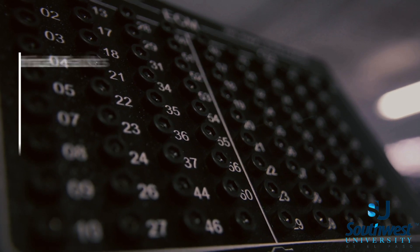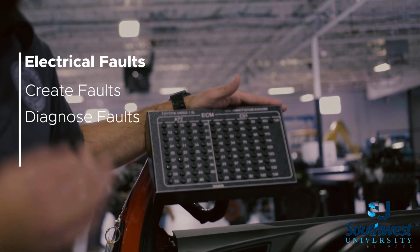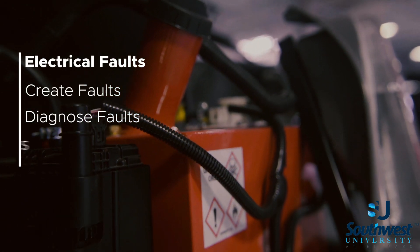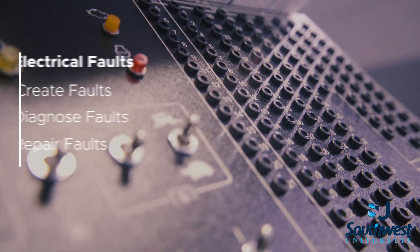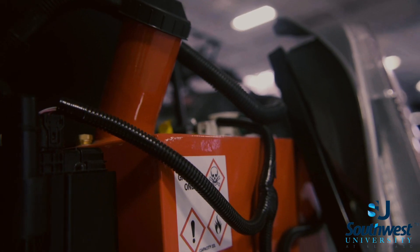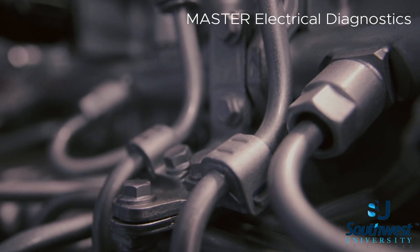The trainers that we select allow our instructors to create faults, allow our students to diagnose those faults, and develop a strong diagnostic path for repair. Electrical systems is something that we take very seriously here at Southwest University. Trainers like this help our students master electrical diagnostics.